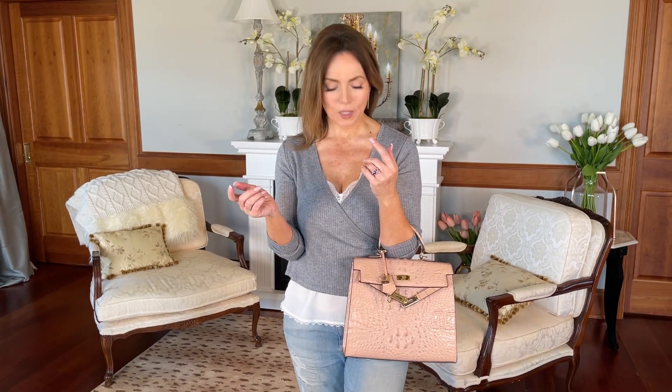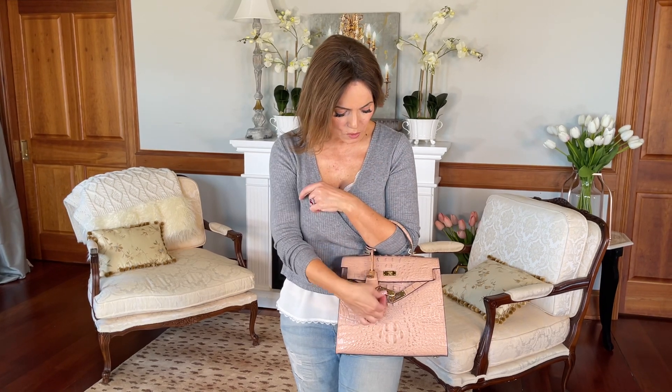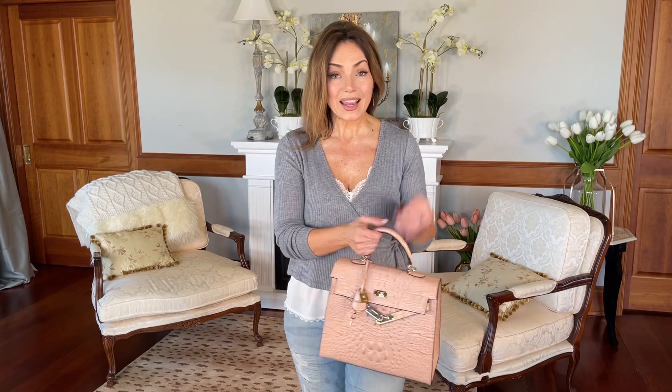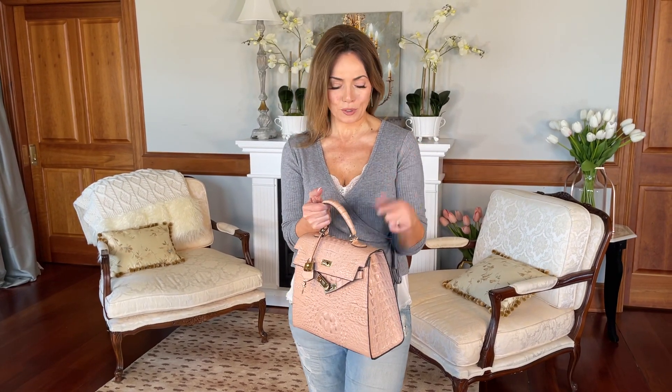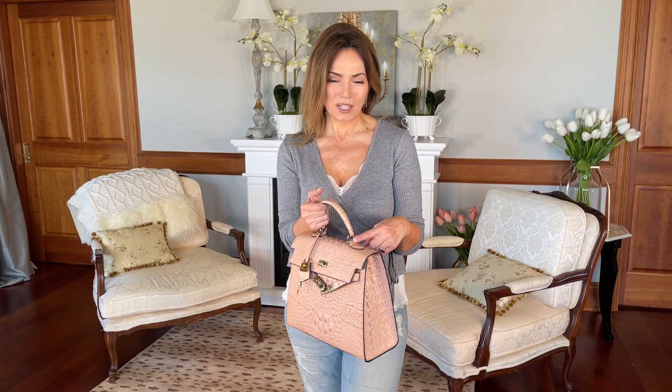It has this beautiful handle that goes over your arm very easily. You can also bring it over the top and lock it — here's your padlock, here's your key. It even has an adjustable long strap so you can go long shoulder or crossbody, and it attaches right here on both sides.